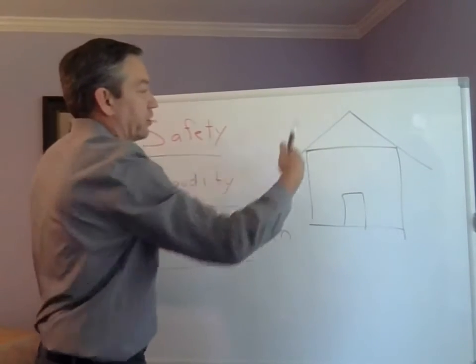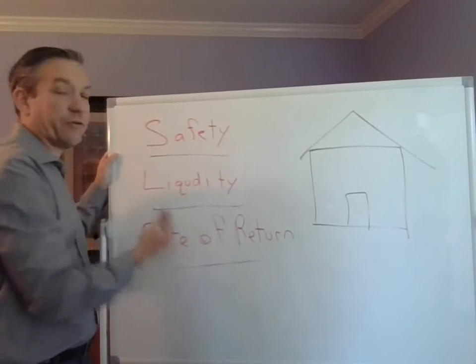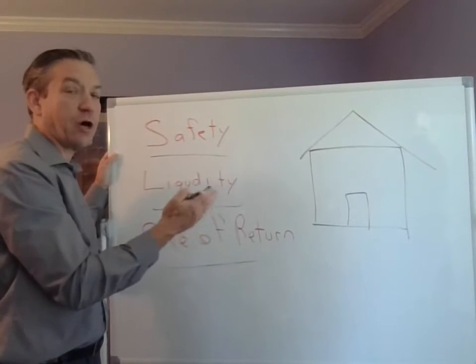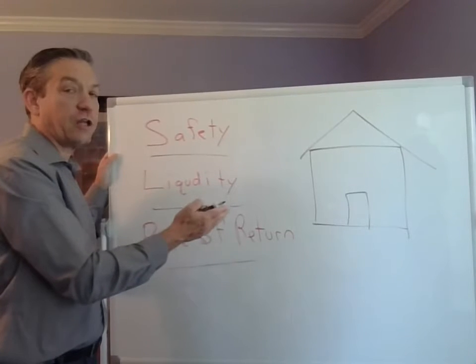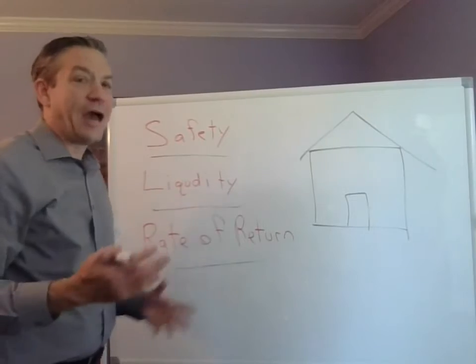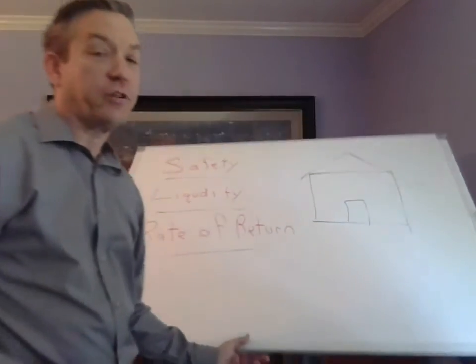So we have a house over here, and we very seldom ask: is it safe? Is it liquid? Is there a rate of return? And for everybody, it truly isn't. The safety is controlled by everything beyond our control. Liquidity is not liquid at all, typically. And the rate of return is actually zero. The HECM — the reverse mortgage — completely flips this dynamic on its head for homeowners over the age of 62.